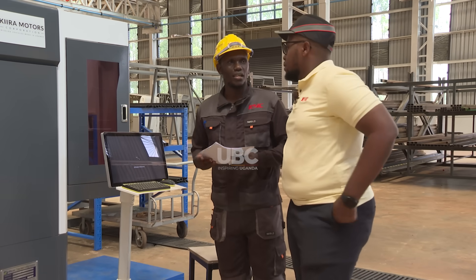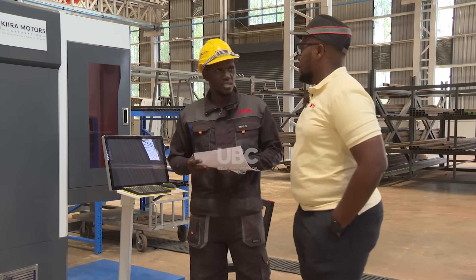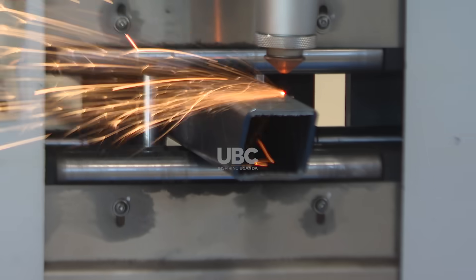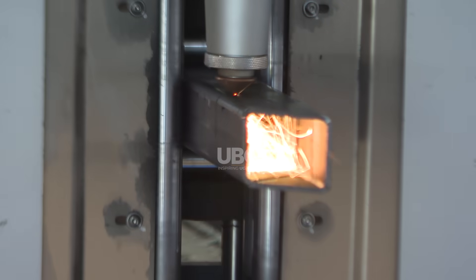The head of design and engineering at Kira Motors, Joel Kutesa Mluwana, leads us on a tour of the plant. It is alive with the hum of machinery and the precision of workers shaping steel into functional vehicles.